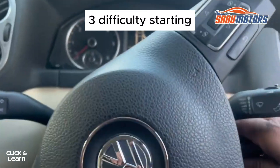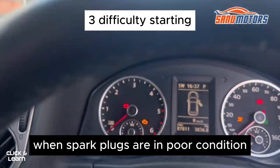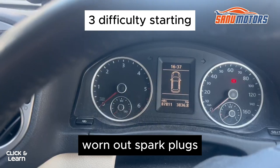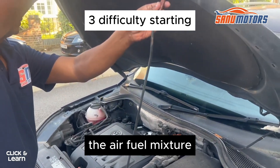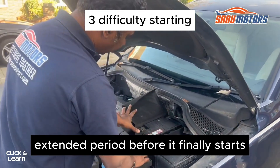3. Difficulty Starting. Starting your vehicle can become a frustrating task when spark plugs are in poor condition, especially in colder weather. Worn-out spark plugs may struggle to generate a strong spark, making it harder for the engine to ignite the air-fuel mixture. You might find yourself cranking the engine for an extended period before it finally starts.